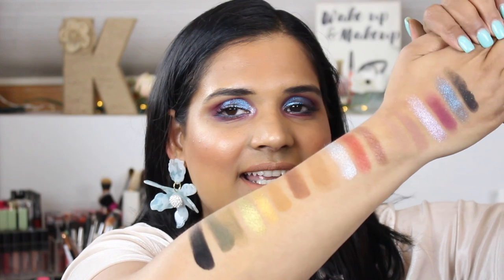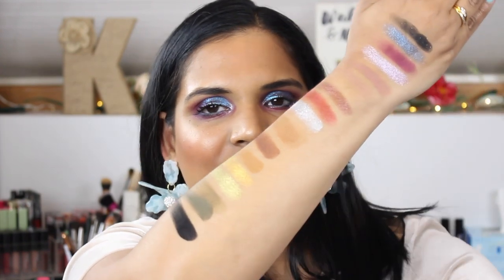Anyway, these are gorgeous — so excited and can't wait to play with them. I will see you guys in my next one soon, bye!